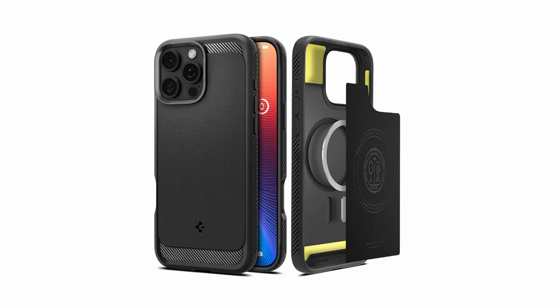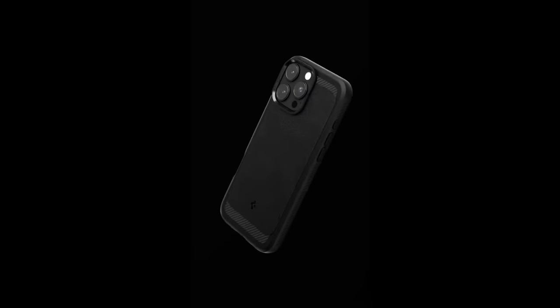Raised edges around the screen and camera add an extra layer of defense against scratches. Compatible with wireless charging and MagSafe, this case balances durability and modern convenience, making it a solid choice for everyday use.